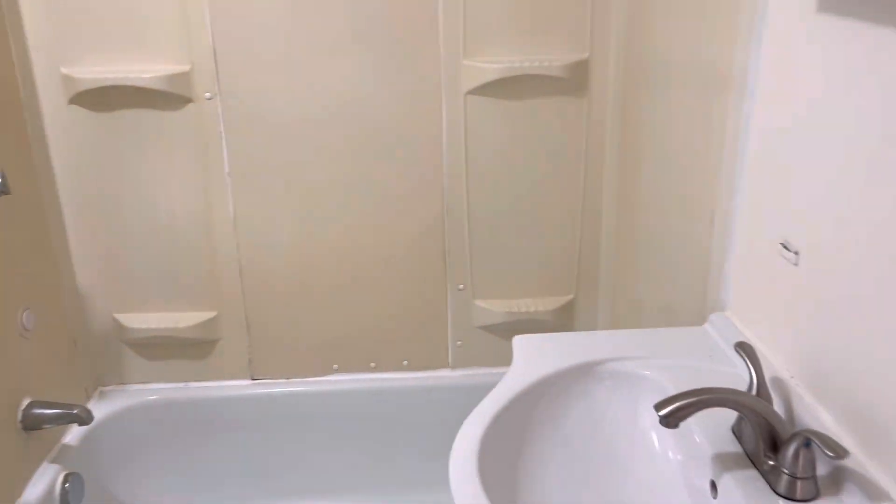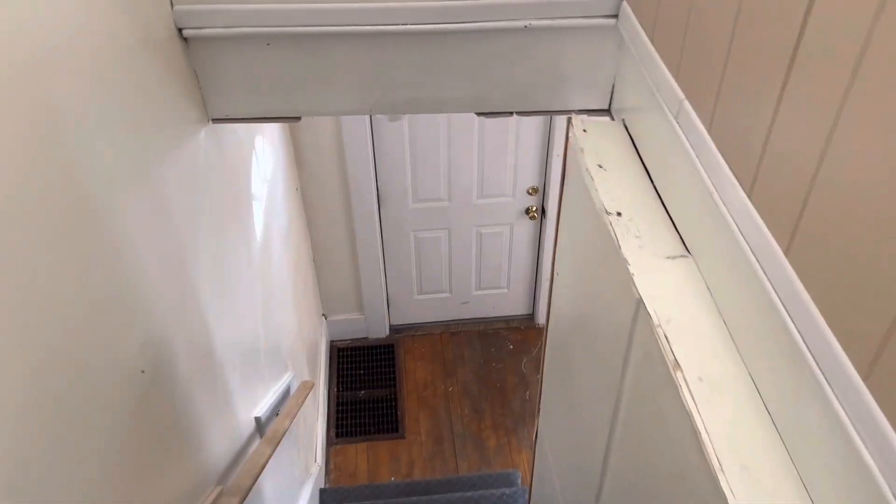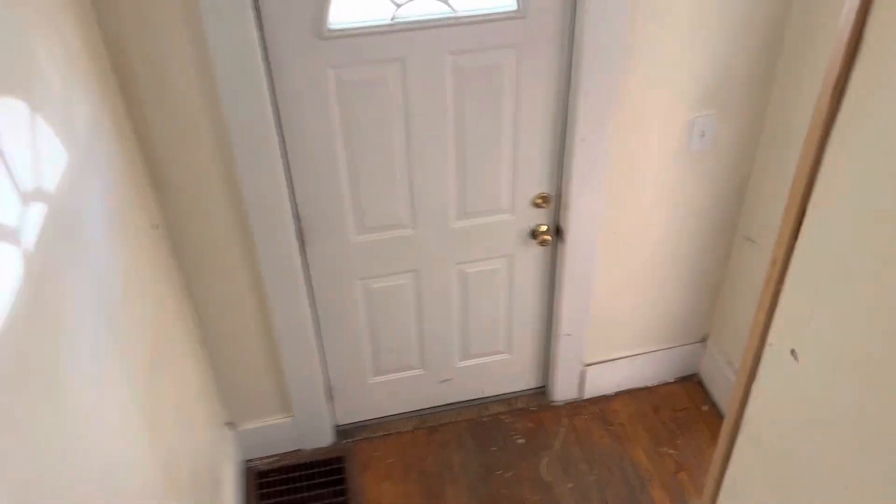And that is 32 Pierce Street in Orono — a five bedroom, two full bath apartment near the University of Maine.